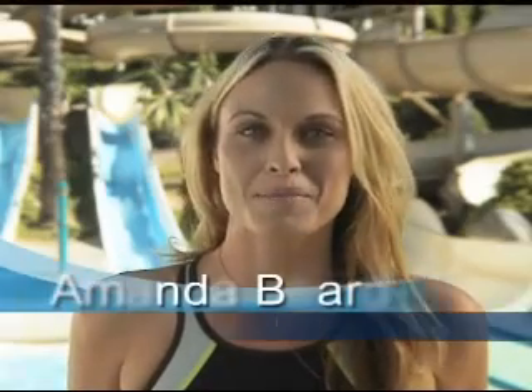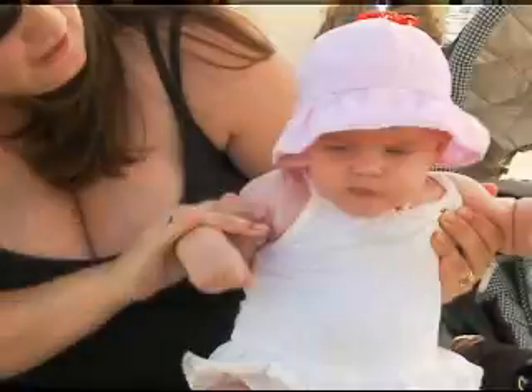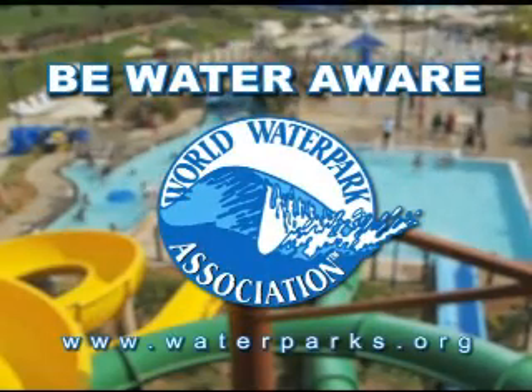Hi, I'm Amanda Beard. Kids rack up more than half of their lifetime sun exposure before age 18, so it's important to teach them how to enjoy fun in the sun safely. Childhood sunburns greatly increase the risk of skin cancer later in life, and kids burn fast. So use lots of sunscreen, apply it early, and don't forget hats. Be water aware — make sure your kids always wear plenty of sunscreen. Brought to you by the World Water Park Association and your local water park.